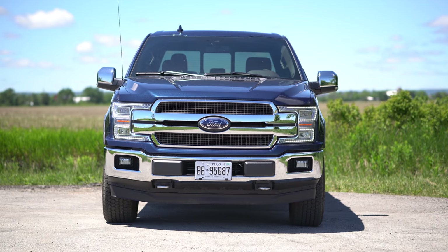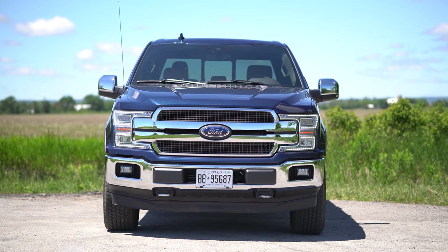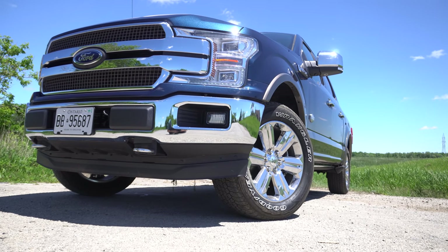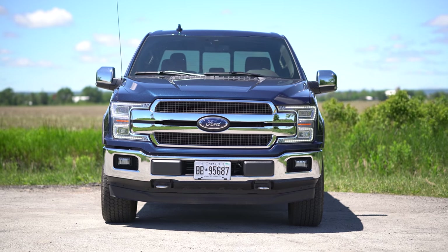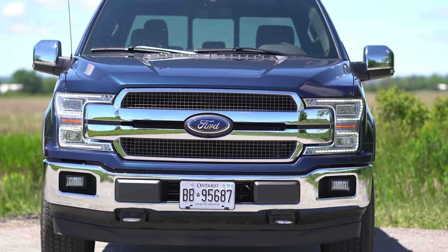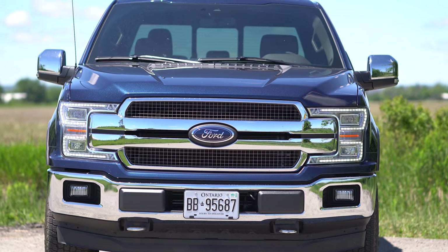Starting with the front end, we've got a ton of chrome, which is an option. Even though this is the King Ranch, you'd expect a lot of chrome, but you don't have to get this much. We also have a cool square mesh grille — it's very square. I don't really like it. I think it looks cool.